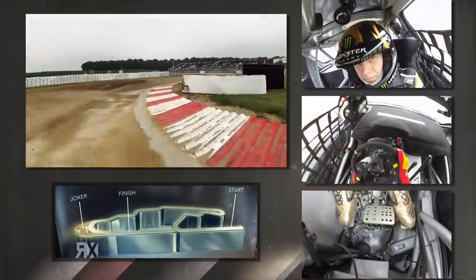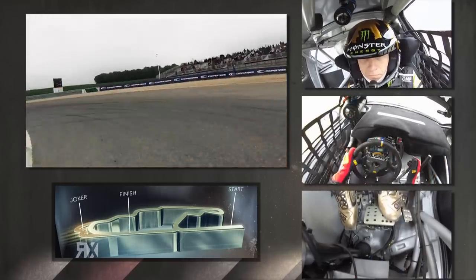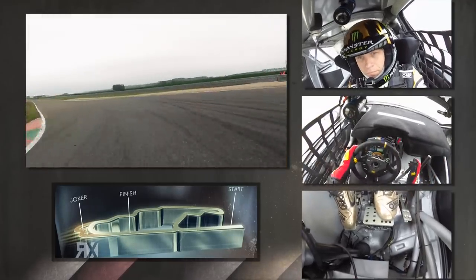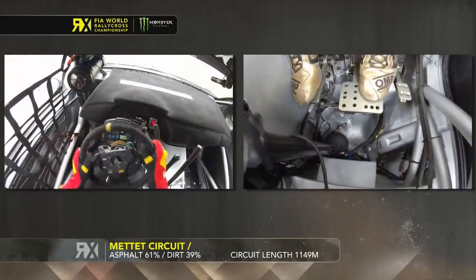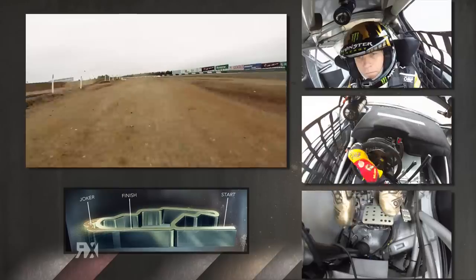All through here we've got new curves, which means this section is faster than it was last year. Then braking and some handbrake for the tight left-handed hairpin, followed by a blast down the back straight. Last year there was a small crest onto the gravel at the end of the back straight — that's gone now.